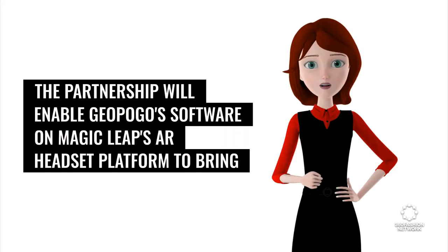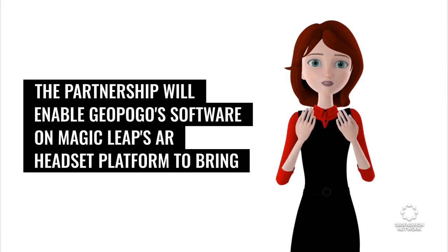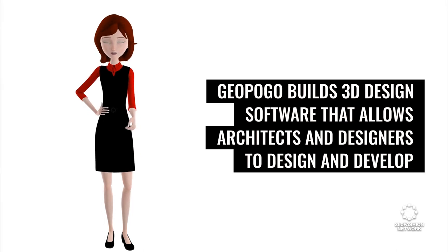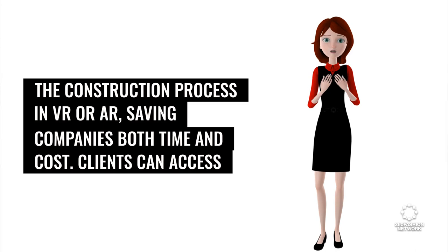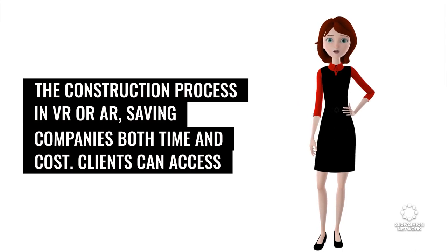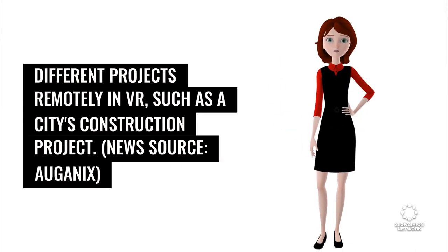Magic Leap has partnered with Geopogo. The partnership will enable Geopogo's software on Magic Leap's AR headset platform to bring architectural designs to life. Geopogo builds 3D design software that allows architects and designers to design and develop the construction process in VR or AR, saving companies both time and cost. Clients can access different projects remotely in VR, such as a city's construction project. News source: Organics.